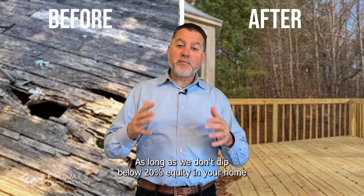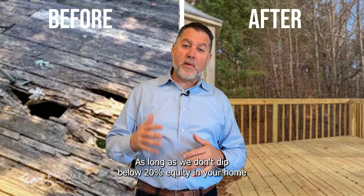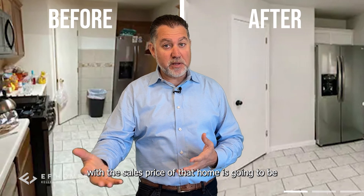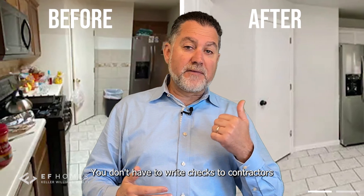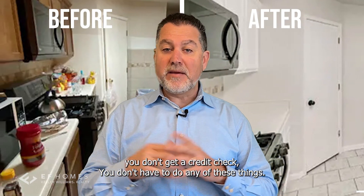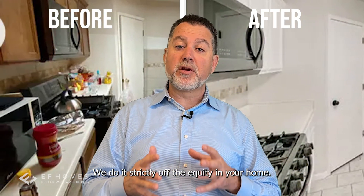As long as we don't dip below 20% equity in your home after we're done with all our renovations, and what we project that value to be — what the sales price of that home is going to be — the process is simple. You don't have to write checks to contractors. You don't have to get a credit check. We work strictly off the equity in your home.